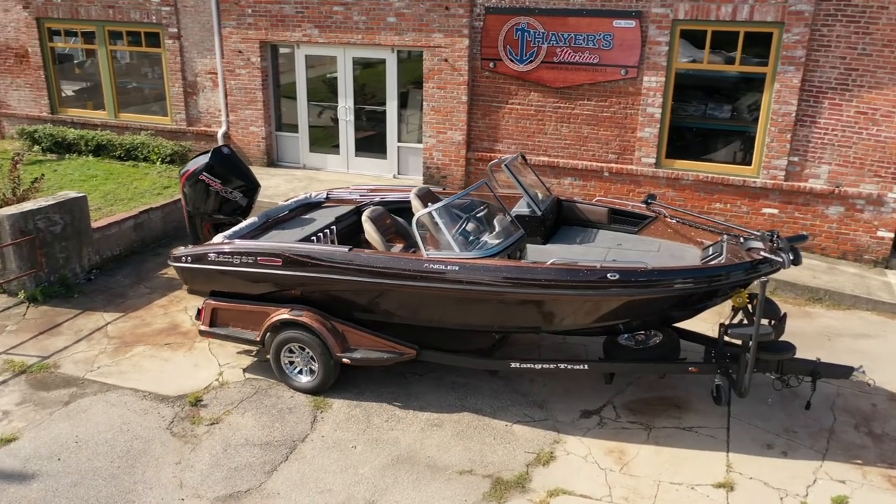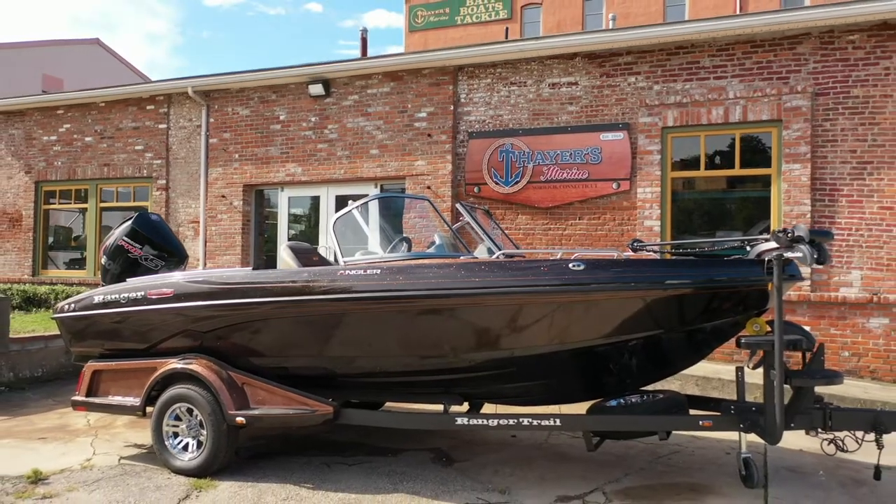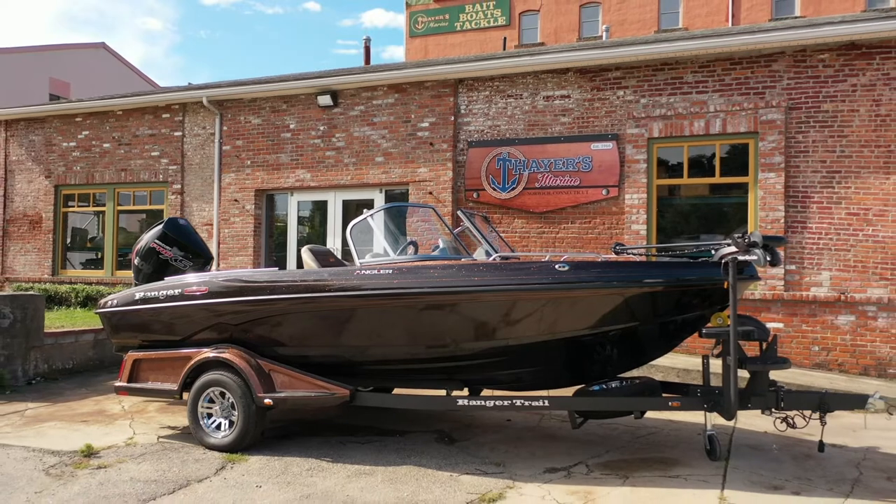The huge Thayer's Marine showroom has all the best names in boats, equipment and accessories. Popular names like Ranger, Caymus, Triton and Lund.